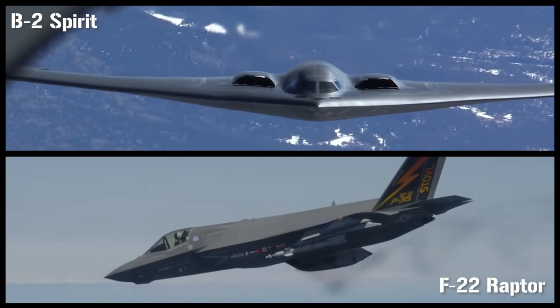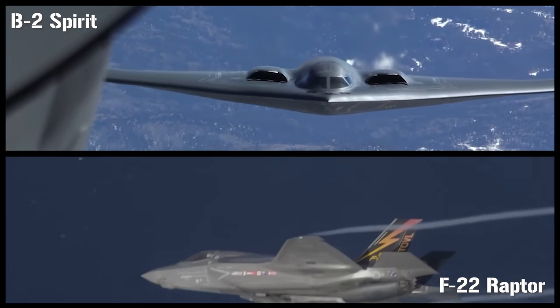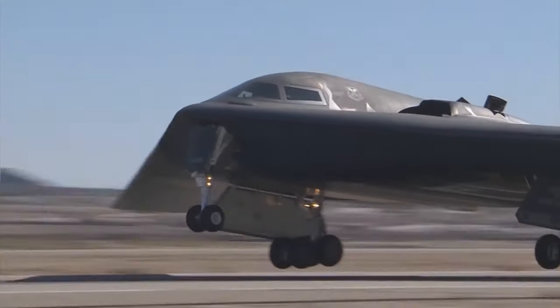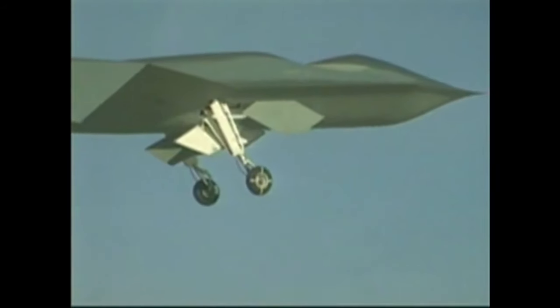Stealth aircraft like the B-2 Spirit and the F-22 Raptor are famous for their ability to slip undetected past enemy radar and deliver devastating payloads to unsuspecting targets. However, the amount of technology used to make them so effective didn't just come about by chance. They are the result of decades of research, prototyping, advanced computer-generated modeling, and trial and error. Today we're going to look at one of the more unique aircraft instrumental in testing breakthrough technology: the Boeing Bird of Prey.